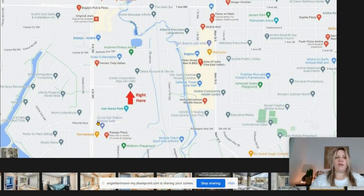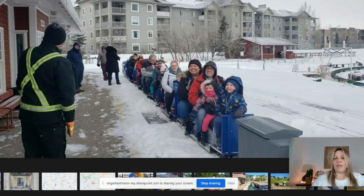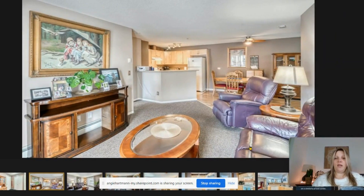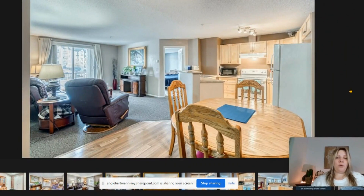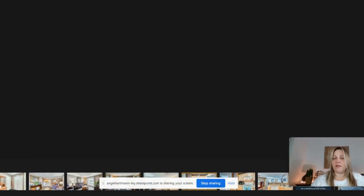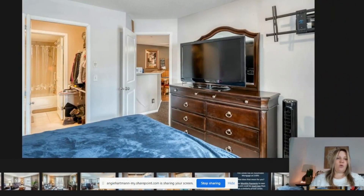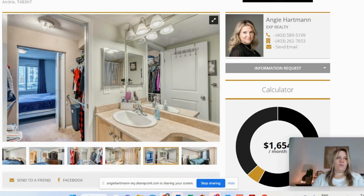It's really centrally located — there's a Tim Hortons and a Sobeys nearby. You can access it off of Veterans Boulevard or Yankee Valley, right off of 8th Street, so it's in a really good accessible location. It's close to Iron Horse Park, the little train station here in Airdrie that kids really like. Inside, it looks to be in good shape with an open floor plan, little patio, maple cabinetry, a dining area, and a dishwasher. The en-suite has a walk-through closet — not bad sizes overall.